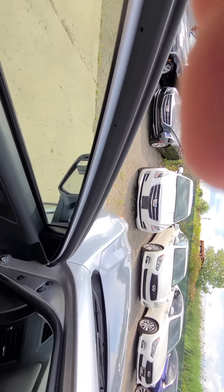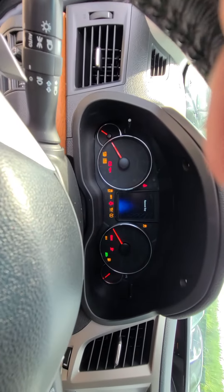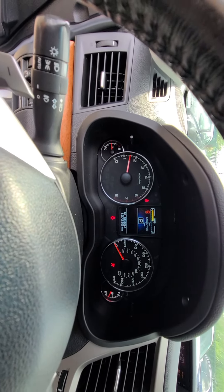No rust at all — the underbody is very clean. The odometer shows 127,332 miles on the clock.